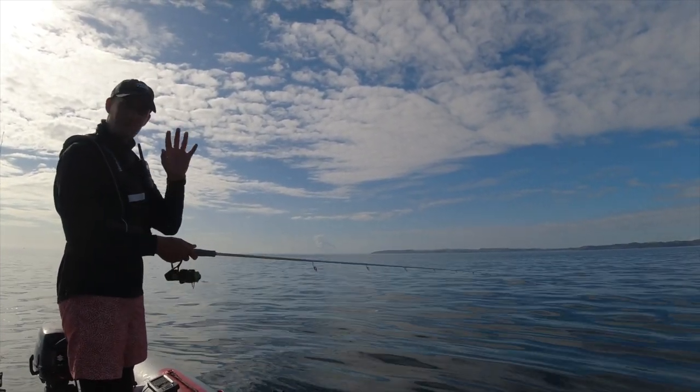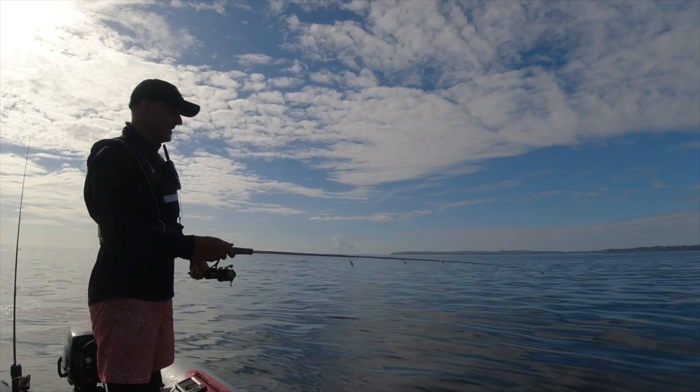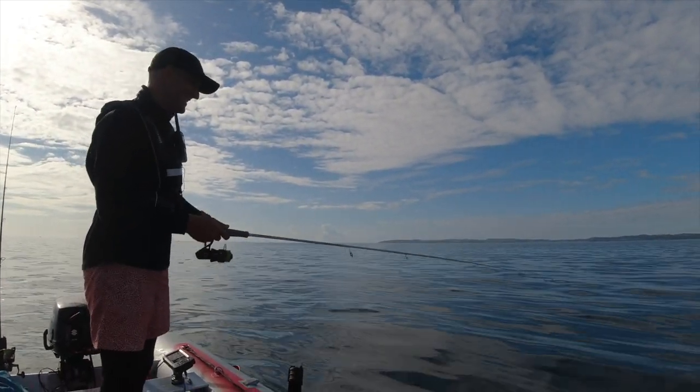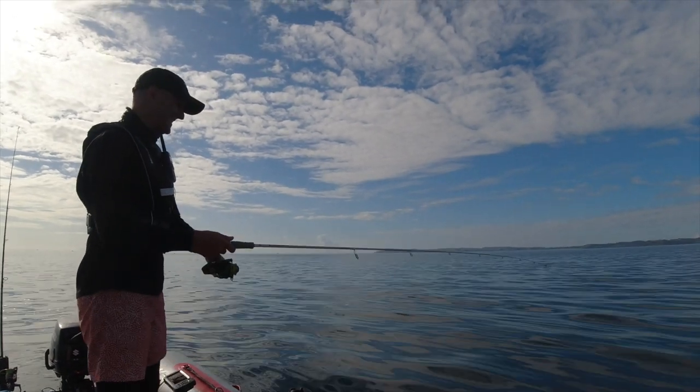That was pretty much the first bite I've had. We've come in a bit closer to the rocks — hooked up and dropped it again. All right, keep casting.